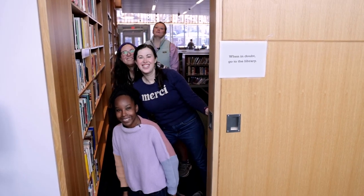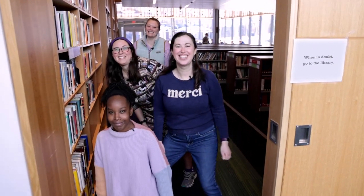Hello. Good morning. Welcome to the library. Come on in. Let us show you around.